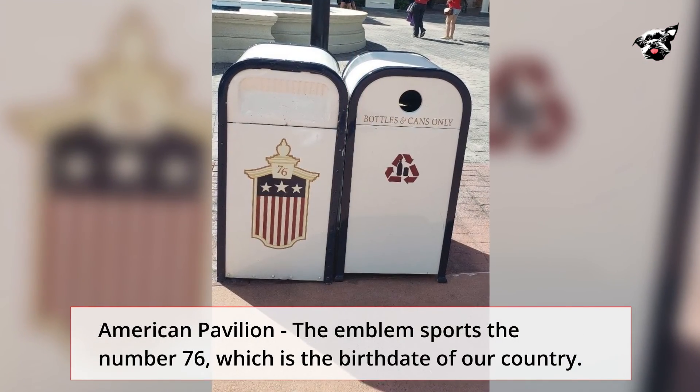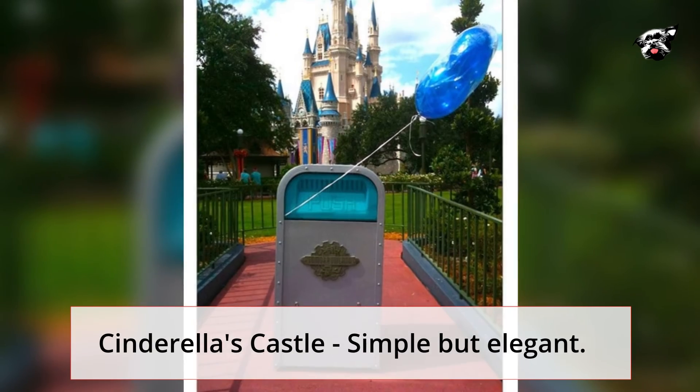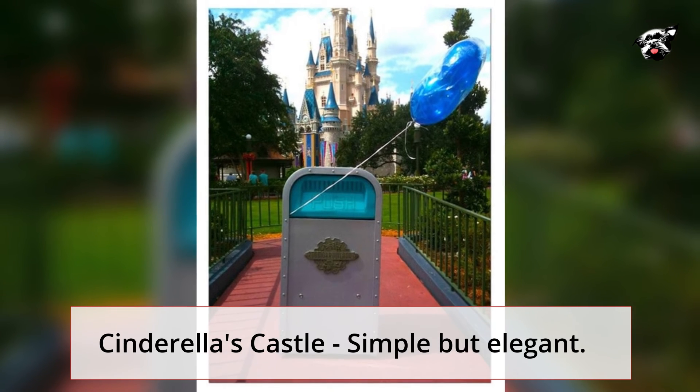American Pavilion — the emblem sports the number 76, which is the birthdate of our country. Cinderella's Castle — simple but elegant. Thank you for watching.